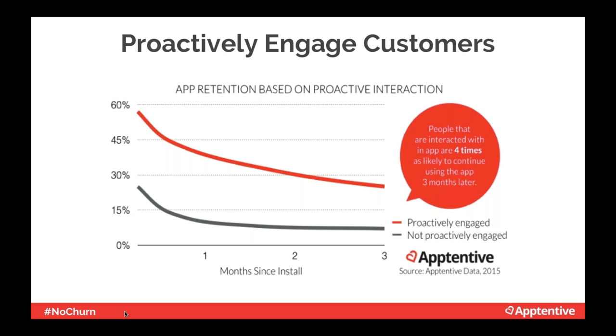When done right, proactive engagement leads to happy customers and higher retention. Data from over 2,000 customer apps showed that when companies interact with their customers in-app, their app customer retention is four times higher than those who don't proactively engage.